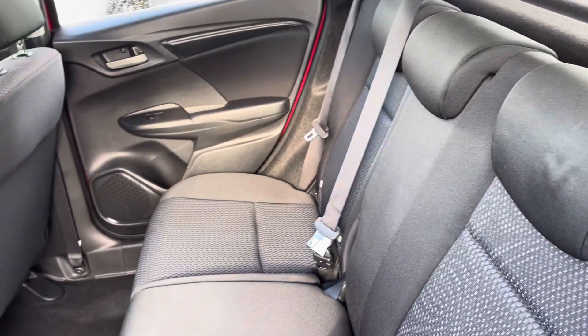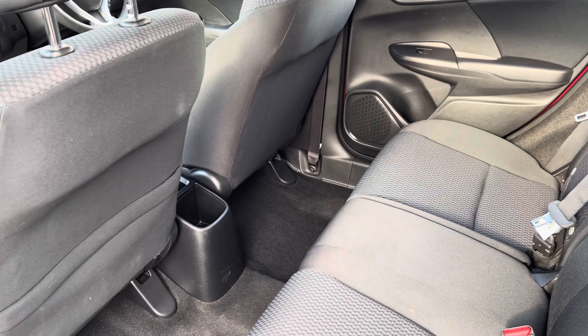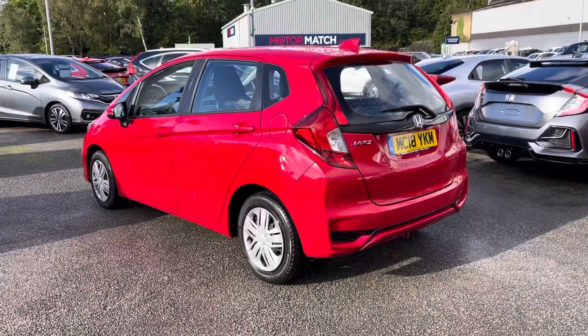Taking a closer look into the rear interior, you do have your full cloth finish with ISOFIX points fitted on each of the rear seats. There is plenty of leg space below, and this vehicle even comes with magic seat flexibility, giving you even further space in the rear.